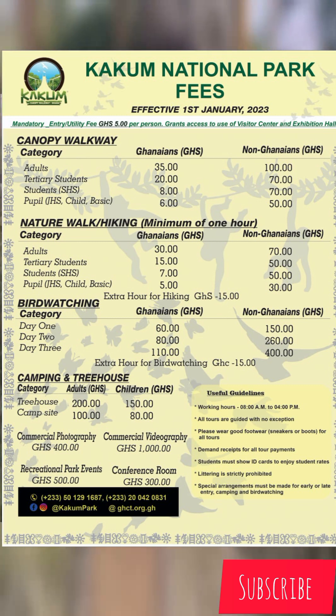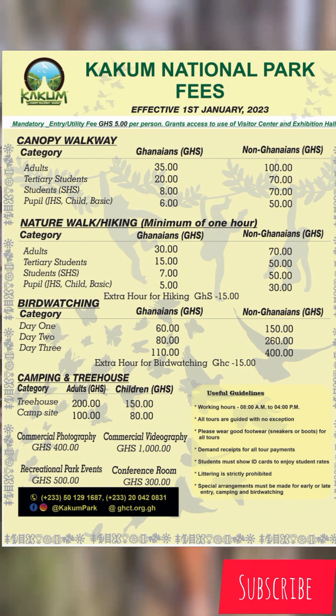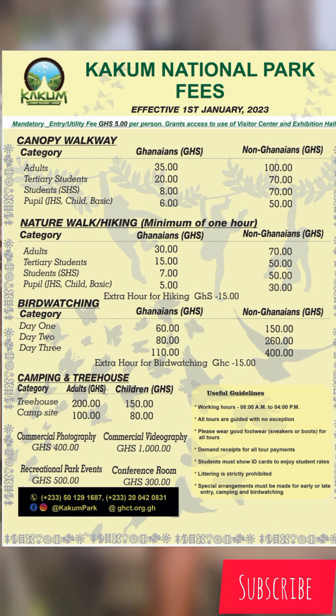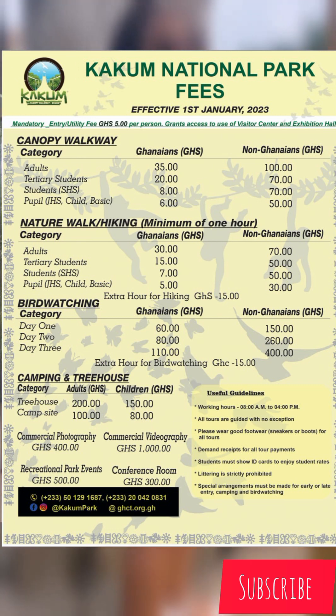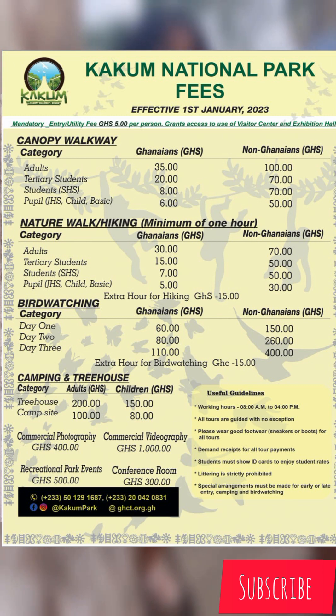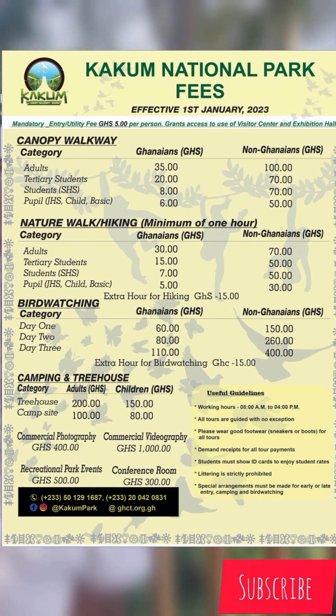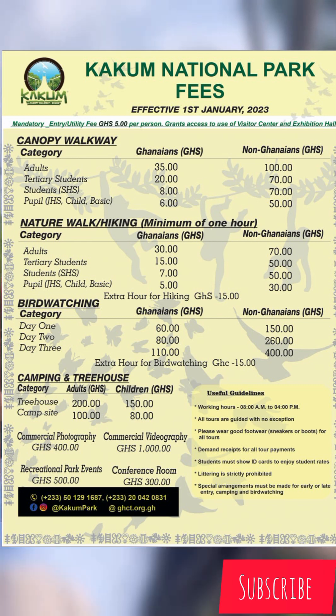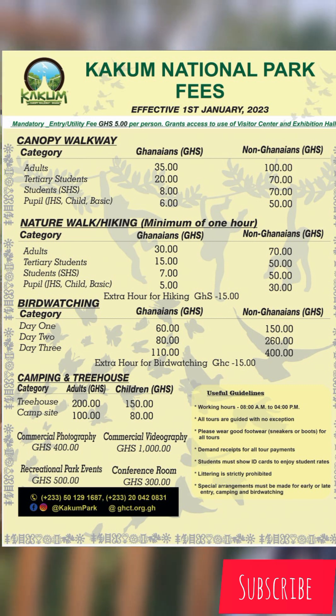For bird watching: Ghanaians pay 60 cedis for day one, 80 cedis for day two, and 110 cedis for day three. Non-Ghanaians pay 150, 260, and 400 cedis respectively. For camping and the tree house: the tree house is 200 cedis for adults and 150 cedis for children, while the campsite is 100 cedis for adults and 80 cedis for children.